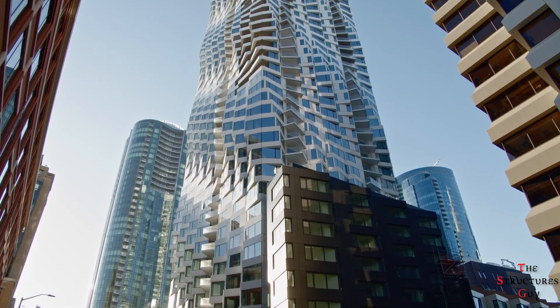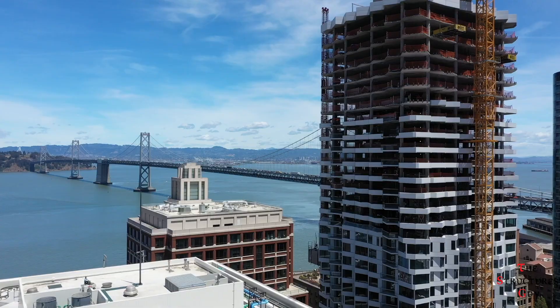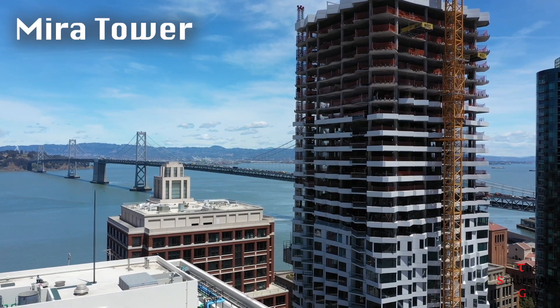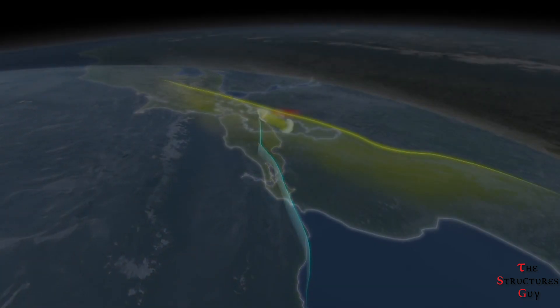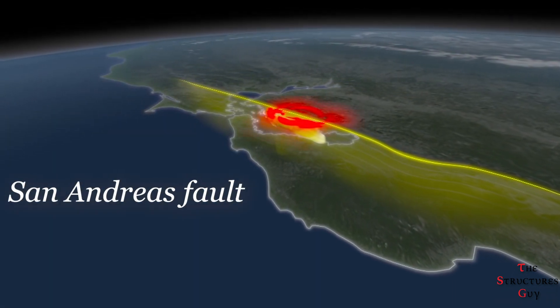Hello everybody, this is the Structural's Guy. Today we're talking about the architecture and engineering of a twisting tower called Mirror Tower located in San Francisco. What makes this building structurally interesting is that it's located near the San Andreas Fault, and thus it sees a lot of seismic activity.